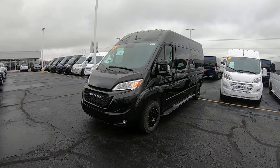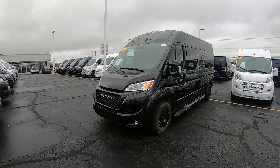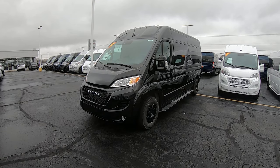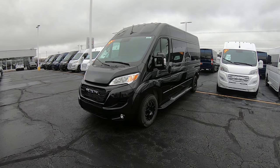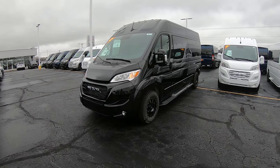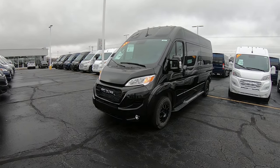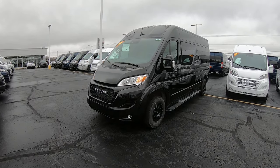Hello everyone, Lucas Purden here from Paul Sherry Conversion Vans in beautiful Piqua, Ohio. Today I'm highlighting a new arrival to the lot, stock number 3113T. It is a 2023 Ram Promaster, 159-inch wheelbase, high roof.